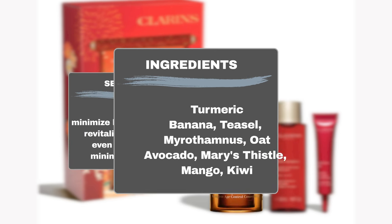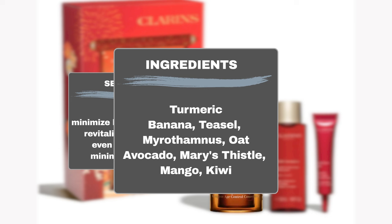Formulated with potent ingredients such as turmeric, which addresses signs of skin aging, along with banana, teasel, myrothamnus, and oat to visibly firm and lift the skin while reducing fine lines and wrinkles.